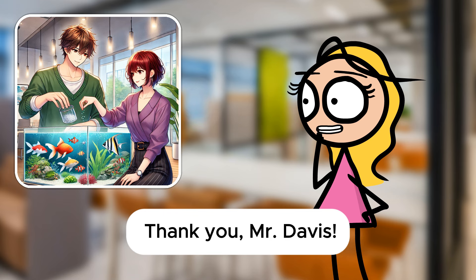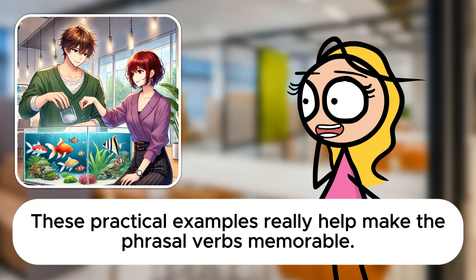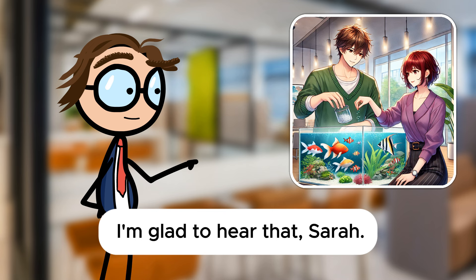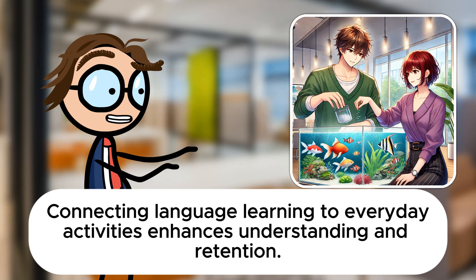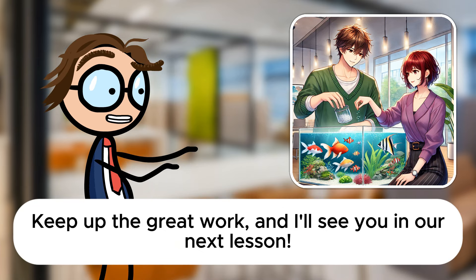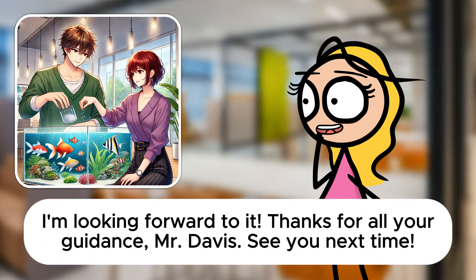Thank you, Mr. Davis. These practical examples really help make the phrasal verbs memorable. I'm glad to hear that, Sarah. Connecting language learning to everyday activities enhances understanding and retention. Keep up the great work, and I'll see you in our next lesson. I'm looking forward to it. Thanks for all your guidance, Mr. Davis. See you next time.